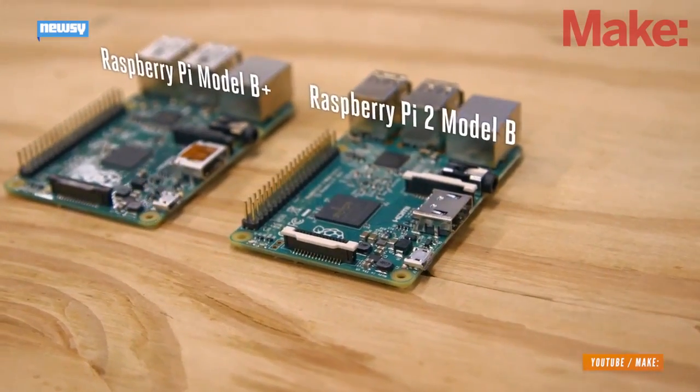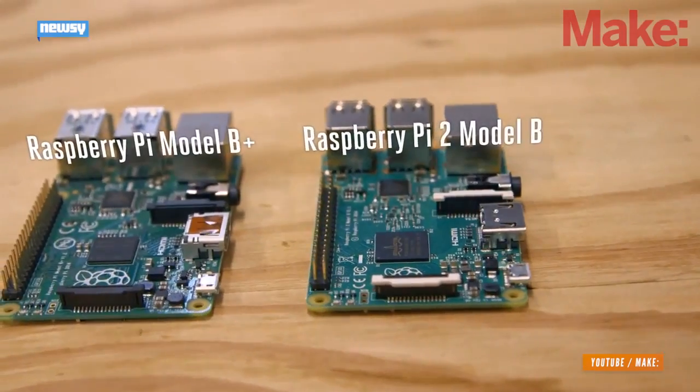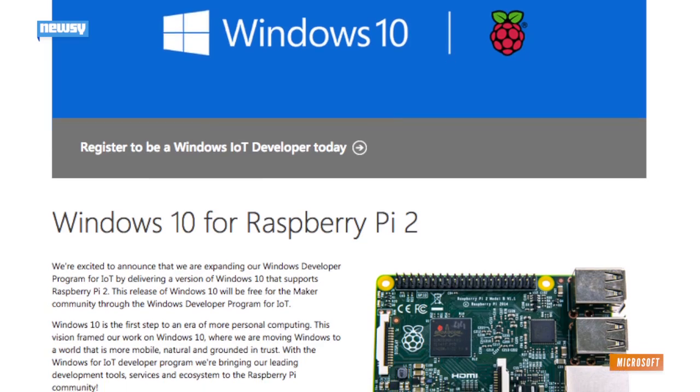While some things are changing, others will be staying the same, like its four USB ports. And like its predecessor, it's still $35. It will also soon be more versatile than ever before.